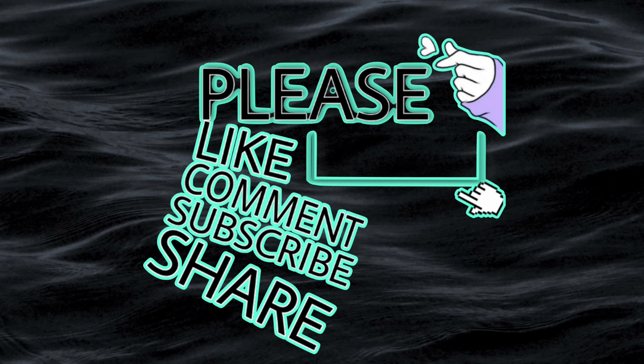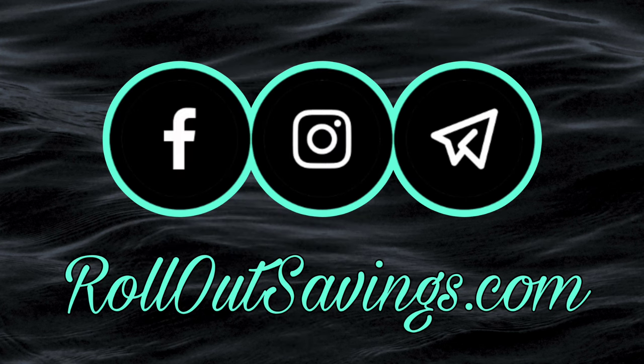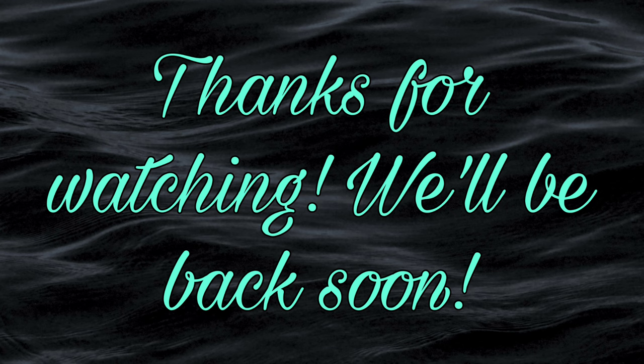Please leave a comment and a thumbs up — it's a free way to help our channel. Make sure you're subscribed so you get notified when we put out new information. You can find us on all the places you see here, including RolloutSavings.com. Thank you so much for being here with us. Thank you for watching. We'll be back soon. Bye, guys!